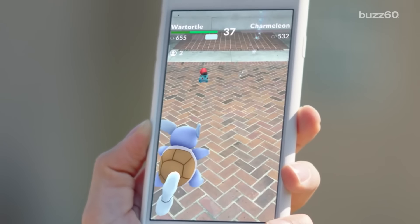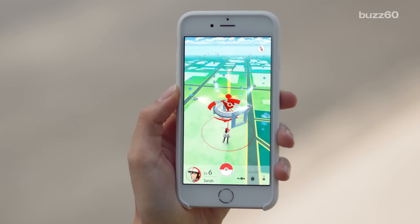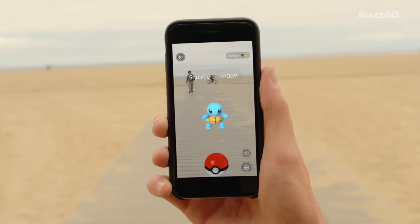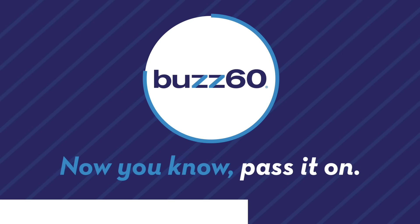So you have to ask yourself, is catching a super rare Pokemon worth access to all of your personal data? Actually, I think a lot of you would say yes. So there's that. I'm Jillian for Buzz60. Now you know, pass it on.